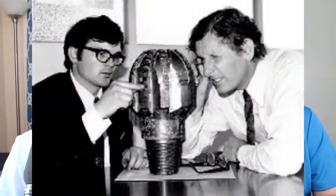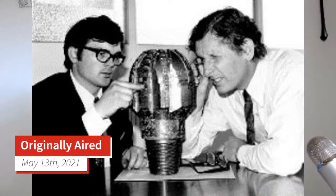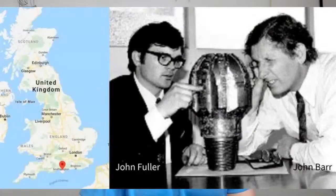We are now going to wrap up by revealing the answer for the Rig Geeks Post of the Week. As a reminder, we asked: what year did Reed Hycalog run its first fixed cutter PDC drill bit? The closest guess came from Dan F on LinkedIn. The answer is 1974, on the Isle of Wight. For the bonus question — the designer in the photo on the left is John Fuller, and on the right is engineering manager John Barr. Thank you everybody for participating in the Rig Geeks Post of the Week.